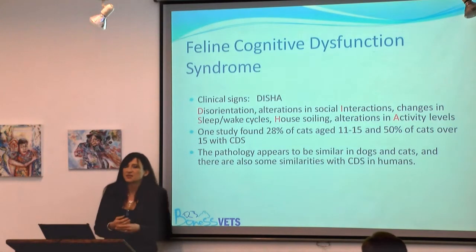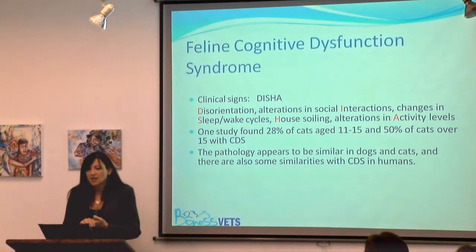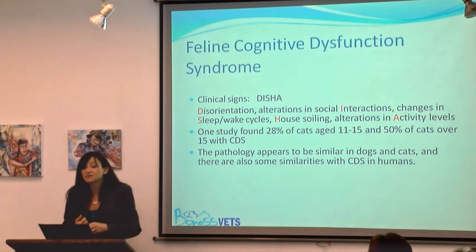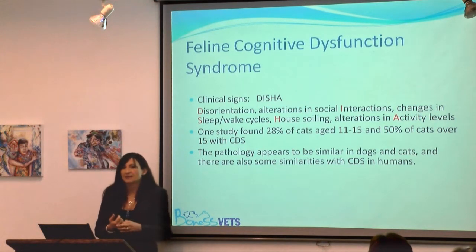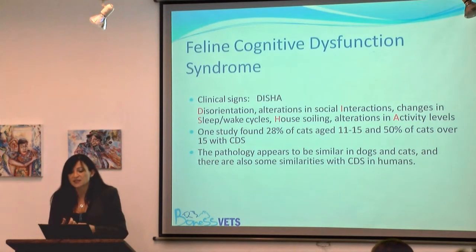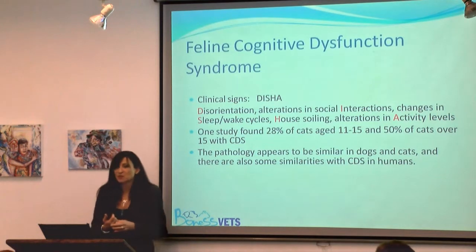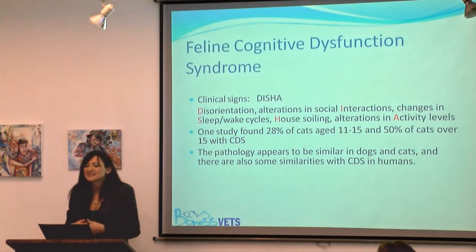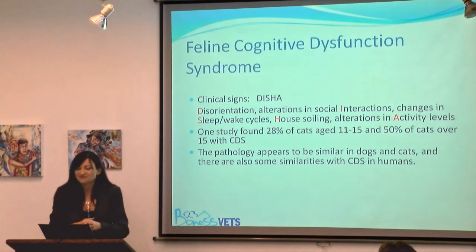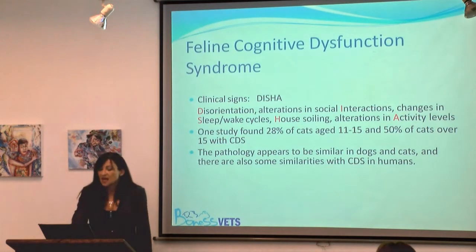Let's talk about Feline Cognitive Dysfunction Syndrome — this is essentially senility. Any or all cognitive signs may be present. A study found that 28% of cats aged between 11 and 15, and 50% of cats over 15, have Cognitive Dysfunction Syndrome. It is very similar to what we see in dogs and in humans. The decline of grey matter is well documented in us — it all starts at the age of 35 — and it affects not only our brains but all our body systems, our nerves, muscles, and bones as well.